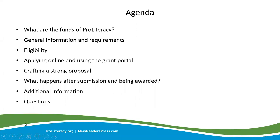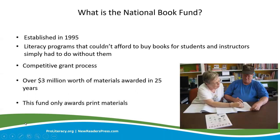Let's get started with our very first fund, the National Book Fund. 27 years ago, the National Book Fund began providing local literacy programs with New Readers Press books. Through this fund, ProLiteracy has granted over $3.5 million in educational materials to local literacy programs, allowing them to use their other funds for program needs.